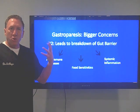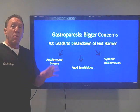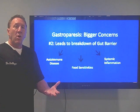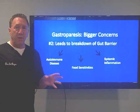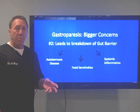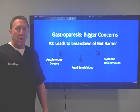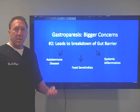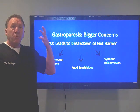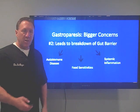Gastroparesis can be a trigger to autoimmune diseases like Hashimoto's, rheumatoid arthritis, Sjogren's syndrome, Crohn's disease, ulcerative colitis, and celiac disease — it's the gateway to autoimmune disease. Larger than normal food molecules pass through the increased permeability of the small intestine, and our immune system reacts to them, creating systemic inflammation. We'll see things like achy joints, achy muscles, elevated blood markers, brain inflammation, brain fog, lack of motivation, and cognitive changes.